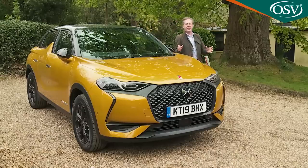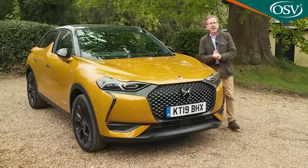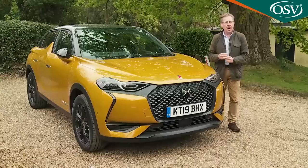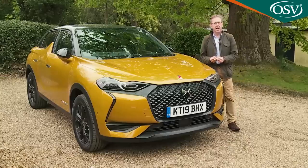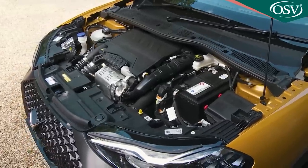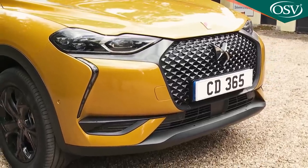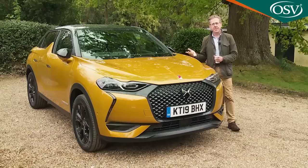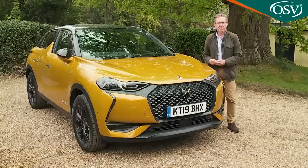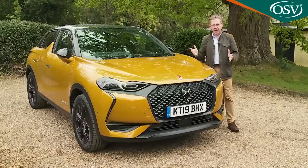Size-wise, the car fits somewhere between supermini-based B-segment SUVs and Qashqai-sized C-segment SUV models, which might actually be ideal for some potential buyers. This model's combustion engines are amongst the most efficient on the market, and there are some genuinely individual trimming choices to make your model really stand out. DS calls it haute couture and hopes potential buyers will find this car refreshingly different.